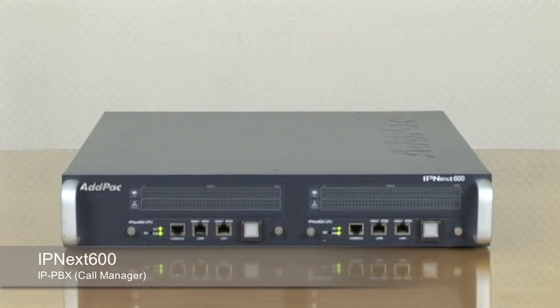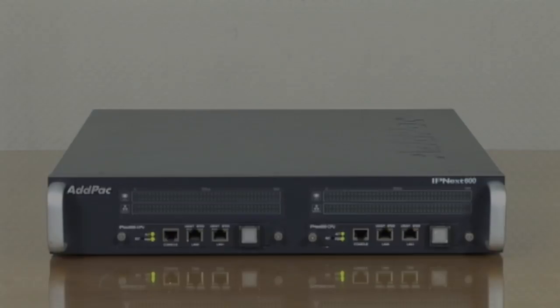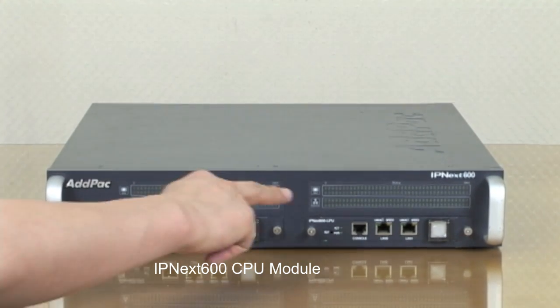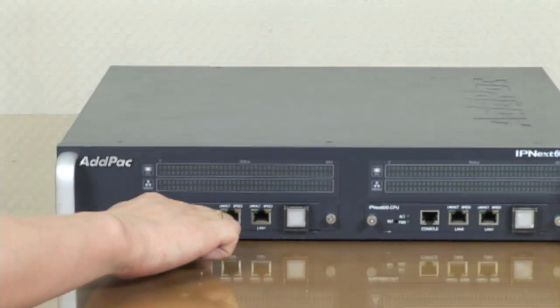Today, I'd like to give you a brief overview of IPNEX 600. IPNEX 600 Dual CPU Board provides active standby system duplication features for fault-tolerant architecture. For the system duplication, it uses dual hot-swap CPU boards at the front. This CPU board also provides two fast Ethernet ports and one console port.